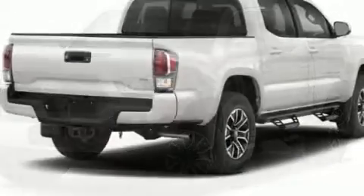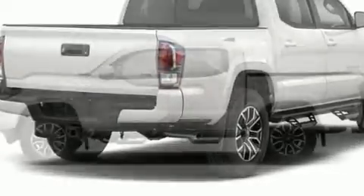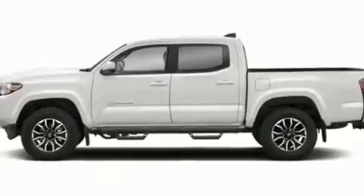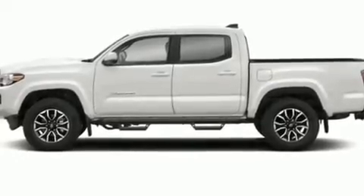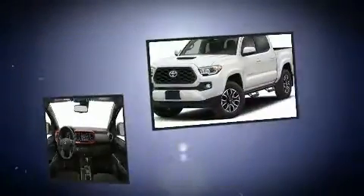Toyota ensures the safety and security of its passengers with equipment such as front and side impact airbags, traction control, brake assist, anti-whiplash front head restraints, ignition disabling, and ABS brakes.